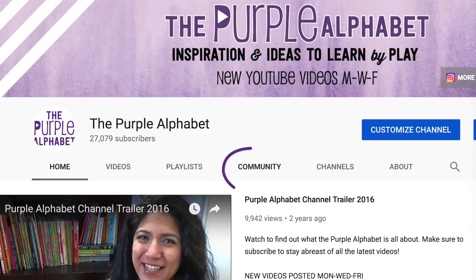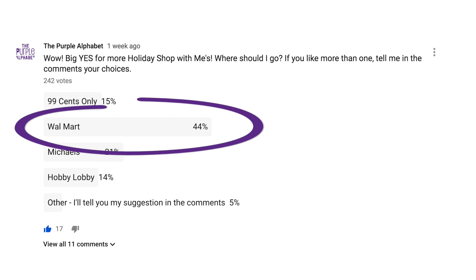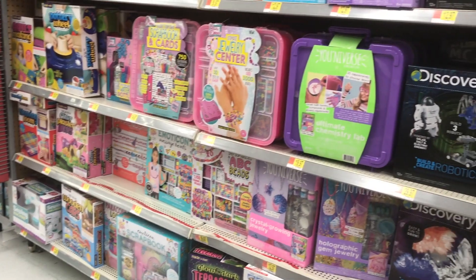Walmart gifts for under five dollars for kids is the goal of this video. Over on my community tab I asked where you wanted to see another shop with me for the holidays, and you guys said Walmart. So we're heading over there to find some great things you can give to kids under five dollars, and maybe a couple extra things that are a little bit more expensive.